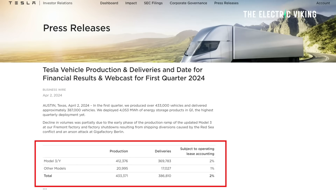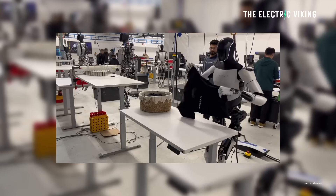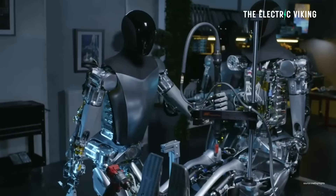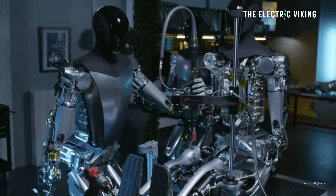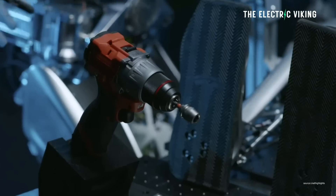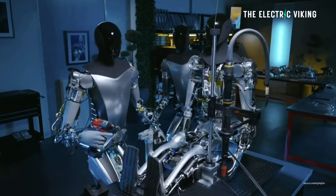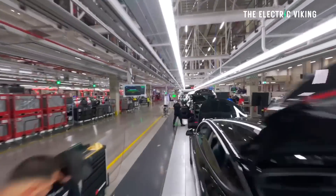With the release of Tesla's Q1 2024 financial results, Musk gave an update on the timing of when he wants to have Optimus bots being built. He wants to have Tesla bots performing factory tasks by the end of this year. He believes that Optimus will be used to perform real tasks inside actual Tesla factories by then so that they will be useful, and then the usefulness will continue to grow over time.